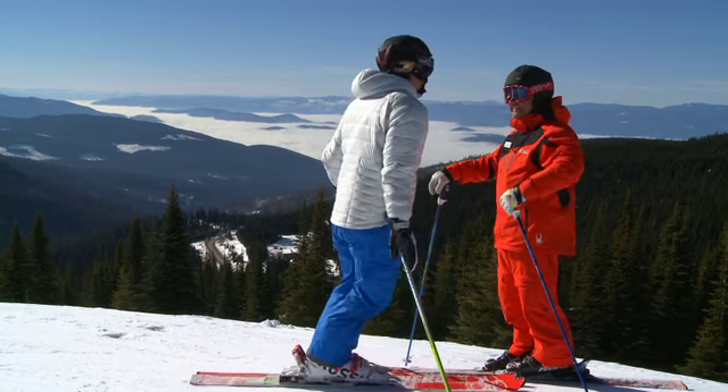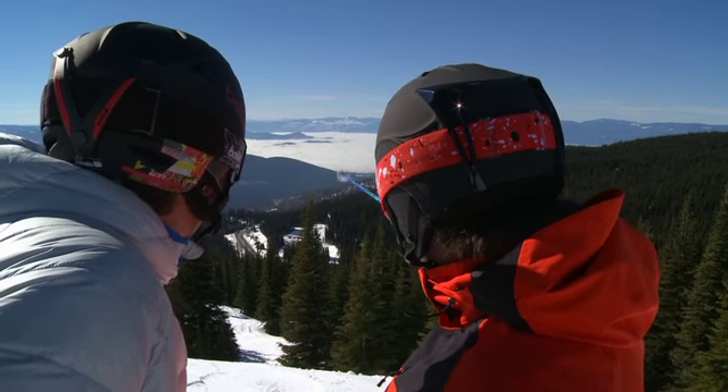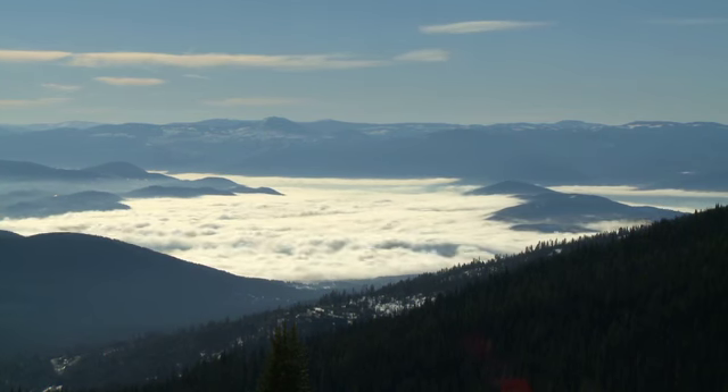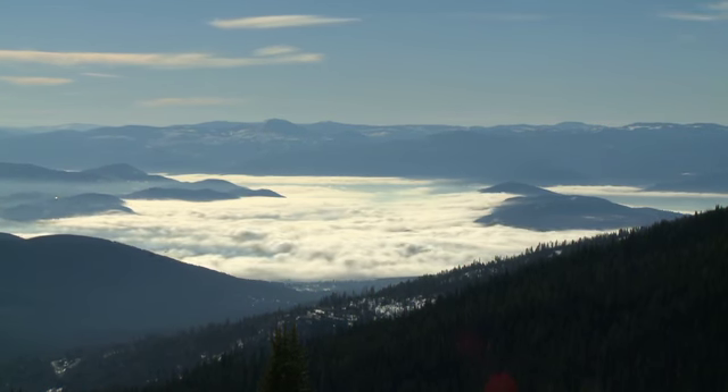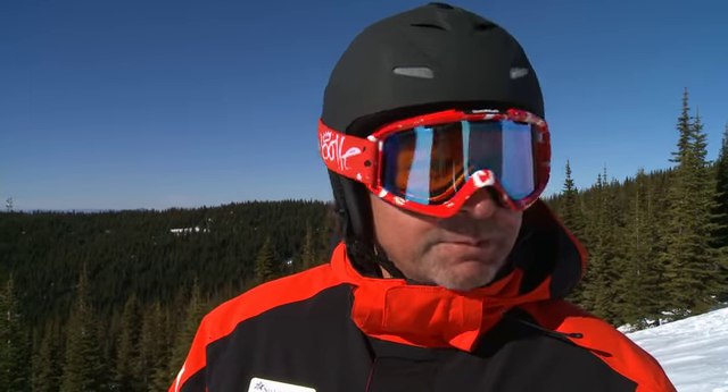Down in the fog there, that's where Vernon is. We've got the lakes down there and you get so much moisture from the lakes that this low valley cloud comes in pretty much all season long. So all you have to do is drive up the road here and you're in the sunshine. It's a fantastic place — even if you're just coming up for a coffee or having lunch up in the village, it just perks up those spirits.